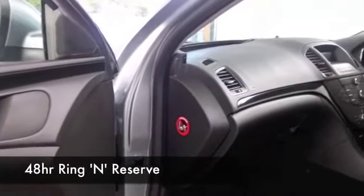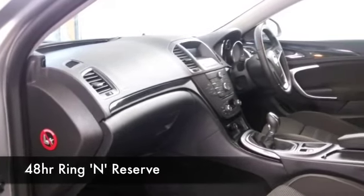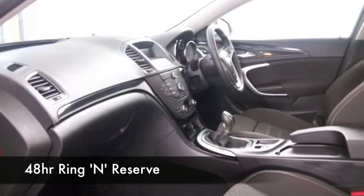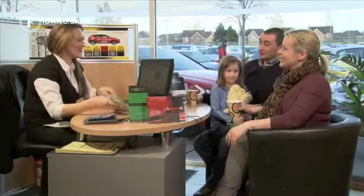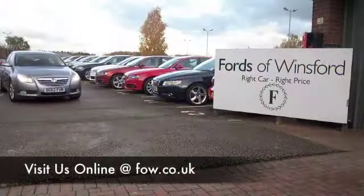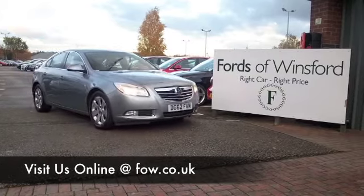We've got over 1,400 cars on our super site at Winsford at the moment, and they're all online as well, so you might be spoilt for choice. But I think this might take your fancy. Come and find out and have a test drive with no obligation. Come and discover this great car for yourself at Fords of Winsford.